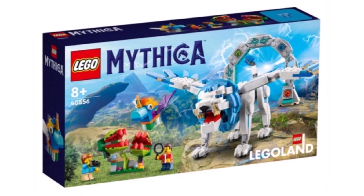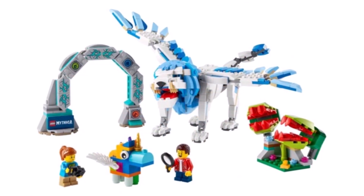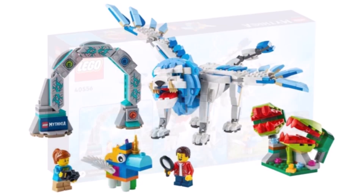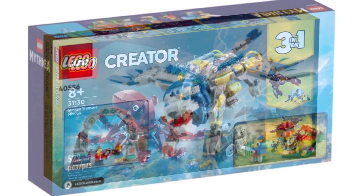We also have an interesting Mythica set, which is a Legoland exclusive. It features some mythical animal builds which you can add on to the main set. That one I think will be available from June for around $40.